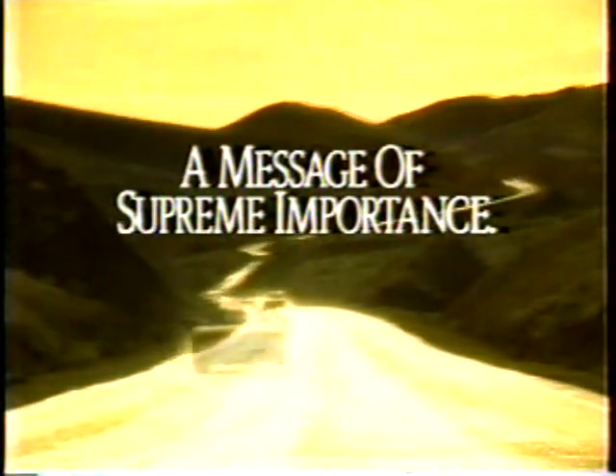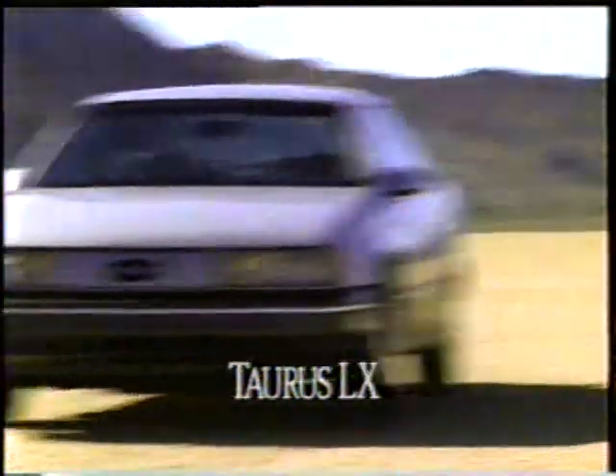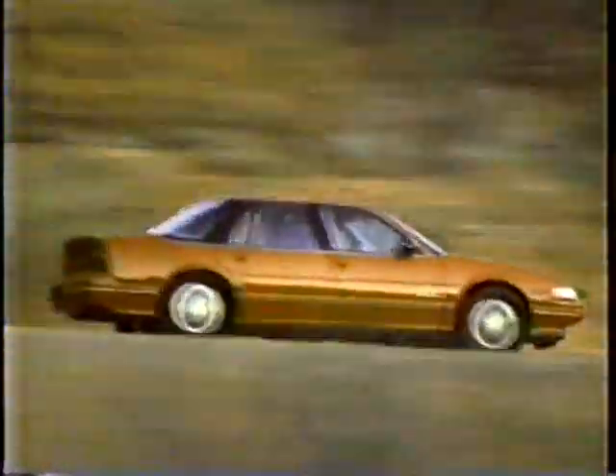When choosing a new car, don't compromise. Oldsmobile Cutlass Supreme SL is longer and wider. It accelerates faster than Ford Taurus. It's more powerful, yet gets better highway gas mileage than Honda Accord. And it has a better owner-satisfaction plan than both. Which obviously makes Cutlass Supreme the smarter choice — all the way around.